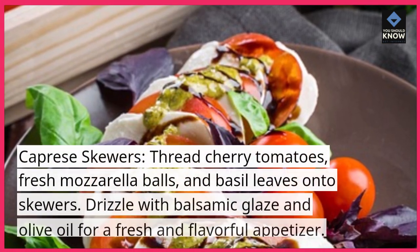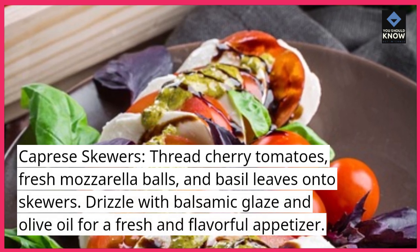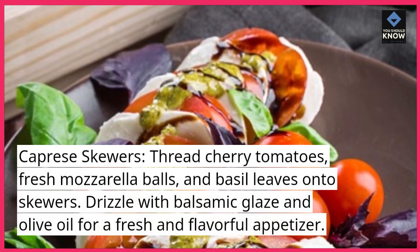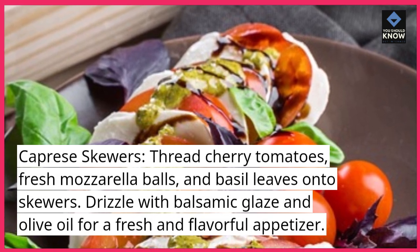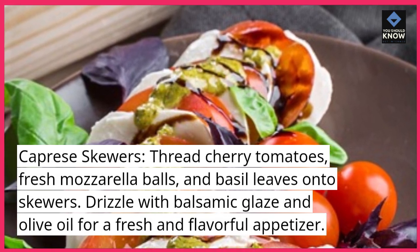Caprese skewers: thread cherry tomatoes, fresh mozzarella balls, and basil leaves onto skewers. Drizzle with balsamic glaze and olive oil for a fresh and flavorful appetizer.